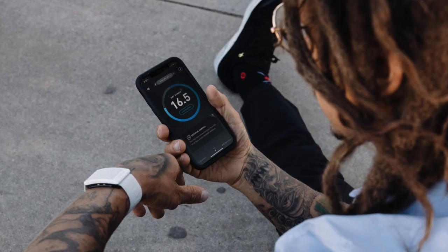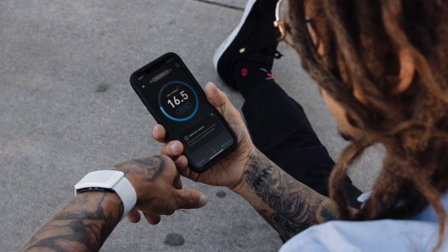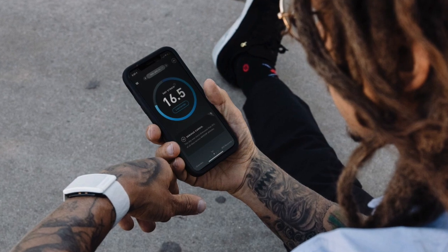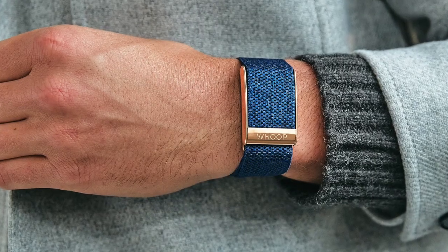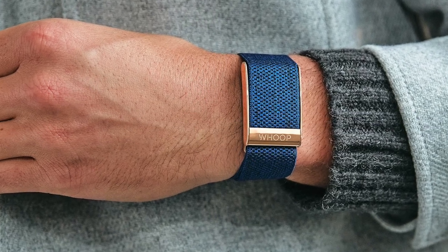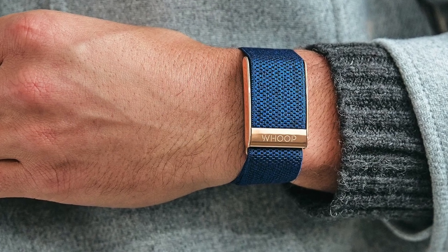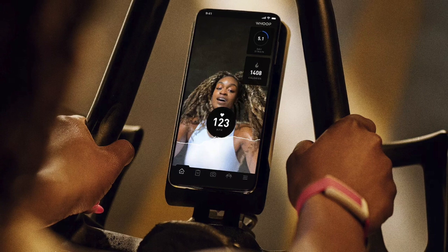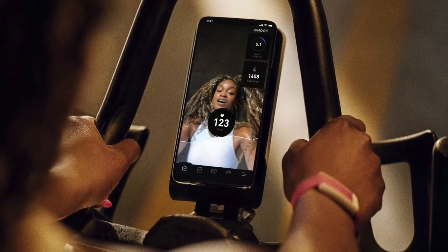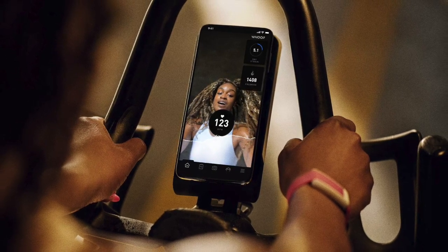Just like Garmin, Whoop measures HRV using a photoplethysmography sensor, which calculates RR intervals by detecting changes in blood volume in capillaries under the skin. The device then employs various algorithms to derive HRV metrics, including time domain analysis, frequency domain analysis, and non-linear analysis. While Whoop initially relied on data from the last slow-wave sleep stage for HRV calculations, recent updates suggest that Whoop now uses a dynamic average throughout the night, emphasizing data collected during deep sleep phases.